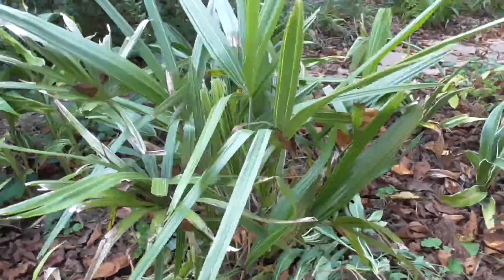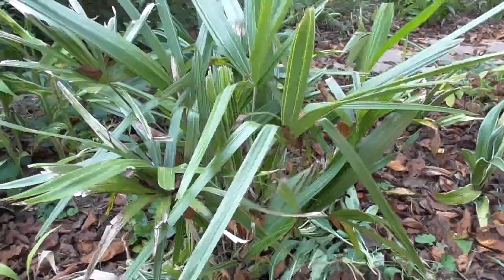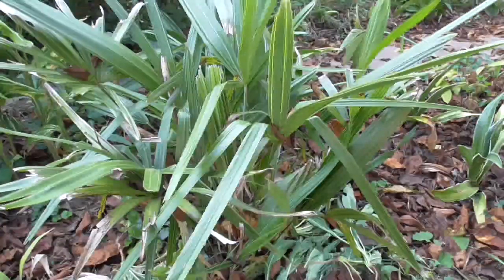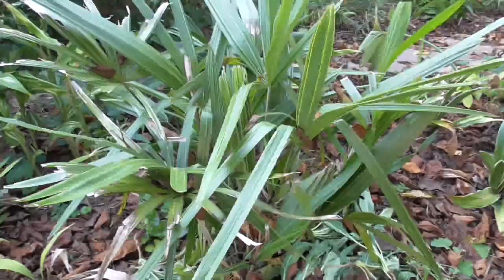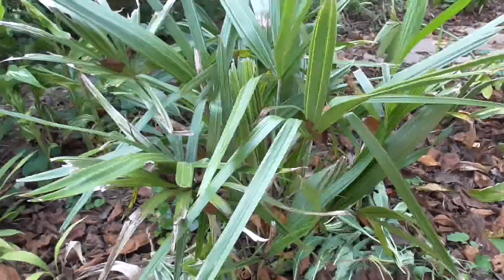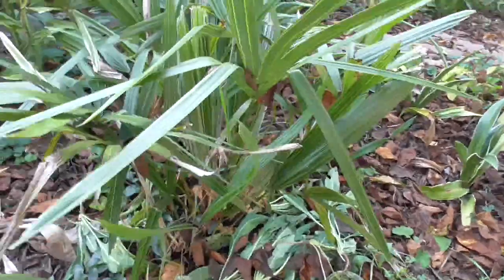And right here is one of the more interesting plants I have in my collection — this is Rhapidophyllum hystrix, the Needle Palm. This is the hardiest true palm in the world, or one of the hardiest at least. I bought this at a Walmart in North Carolina in 2016, on the way back from visiting a friend from the Navy who lives in South Carolina. And it's been growing outside here ever since. It seems to handle the cold, wet winters we have here quite nicely.